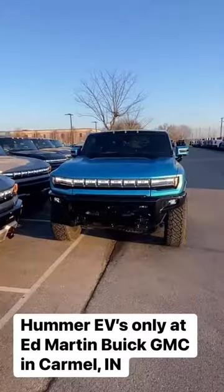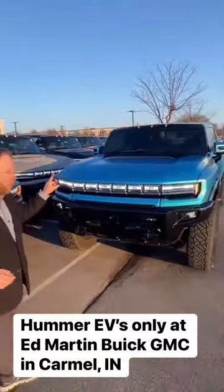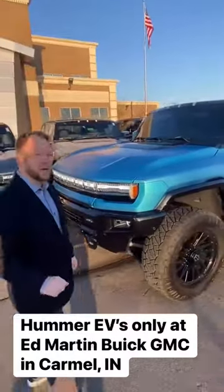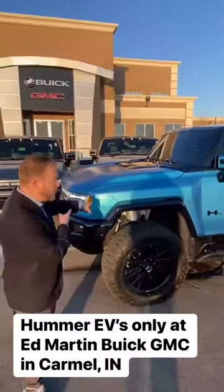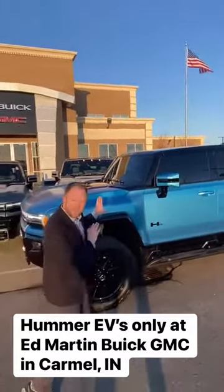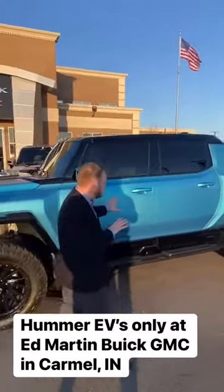We can even completely repaint one. Here's a first edition — or Edition One — 1,000 horsepower, 11,500 pounds of torque, 0 to 60 in three seconds flat. Look how beautiful this thing is. What we did is we put tires and wheels and did an entire repaint on this vehicle.